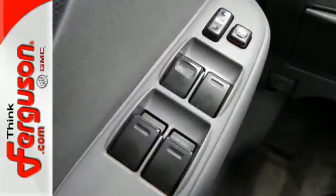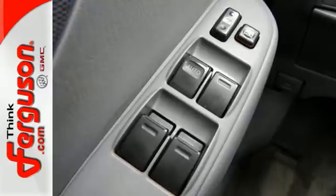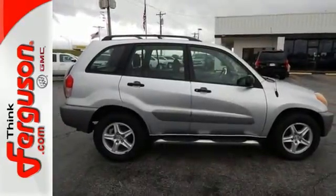With car-like road manners and SUV capability, this RAV4 is an outstanding value. See it for yourself today.